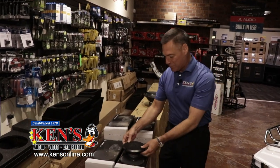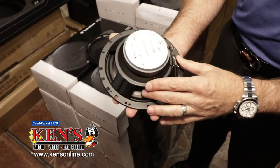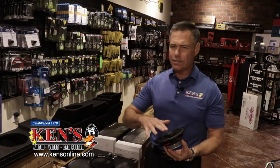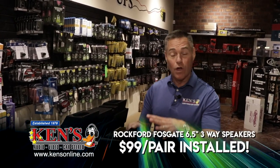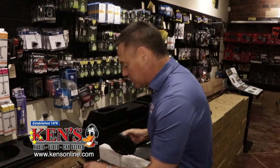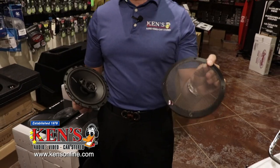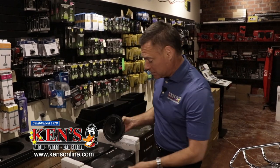Rockford Fosgate again, to the rescue — a three-way, 6.5-inch speaker from their Prime line. These hold 150 watts of power. They've been $129 for a long time, but the new versions we just got in are $99 for a pair. We install them for free unless you need door modifications. These things come with grills, which matters because a lot of speakers don't include grills anymore. Rockford Fosgate for $99 has them built in. I've had these on display in Macon and Warner Robins for you to listen to.